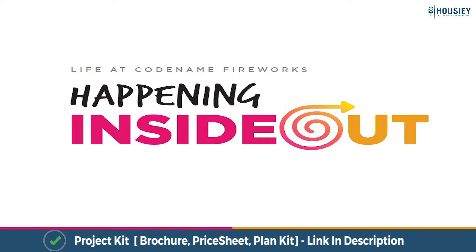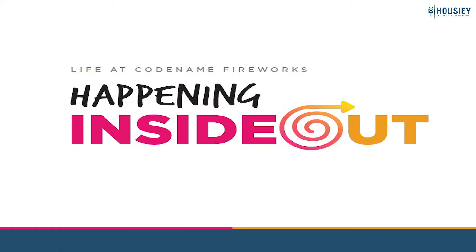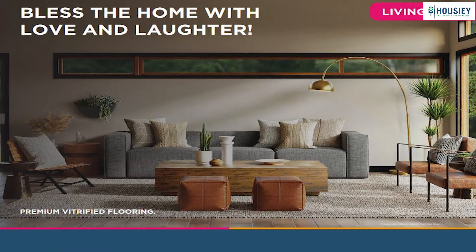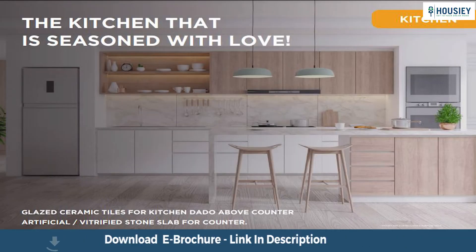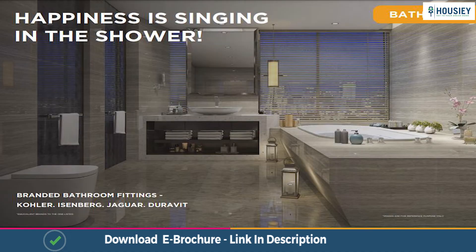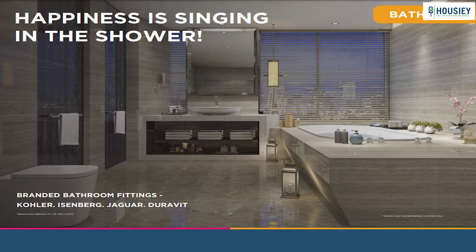Coming to the amenities part — first, internal amenities. Each floor has 3 passenger and 1 service lift for just 4 flats. Apartments will have premium vitrified floorings, ceramic tiles for the kitchen, anti-skid tiles in the balcony, and branded bathroom fittings of Kohler, Jaguar, or equivalent.